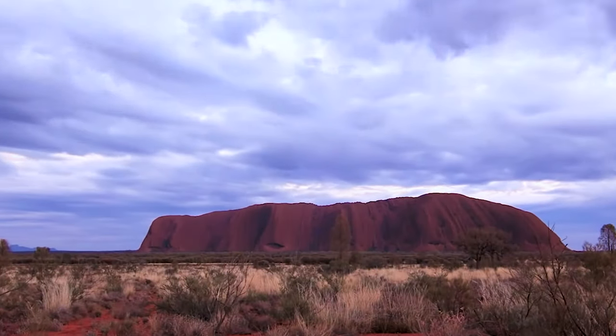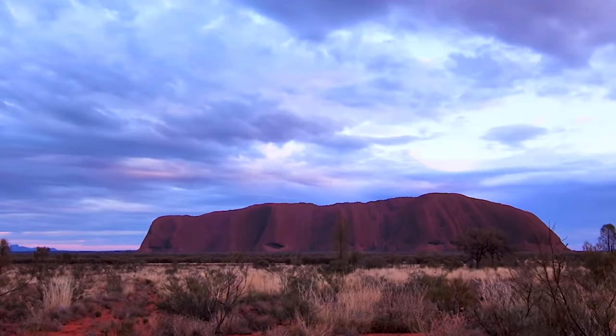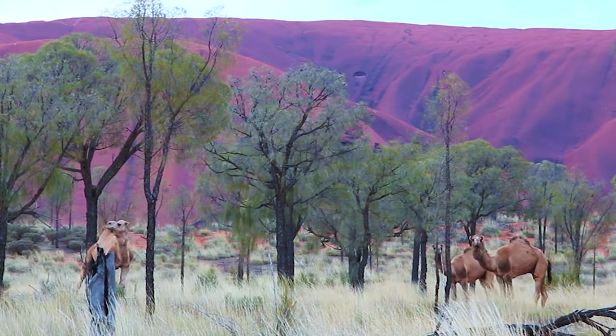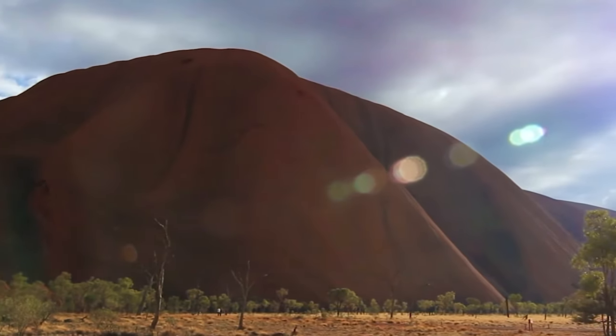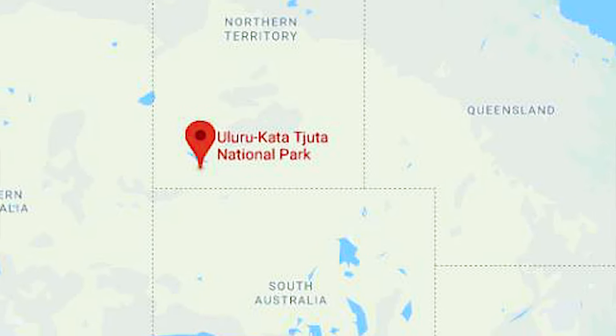Uluru used to be known as Ayers Rock. It was named by William Goss in 1873 after Sir Henry Ayers. Uluru was the Aboriginal name for this sacred place and is now the official name. It lies west of the Simpson Desert, not far from the Red Centre of Australia, about 463 kilometres by road.